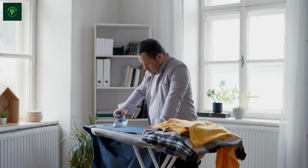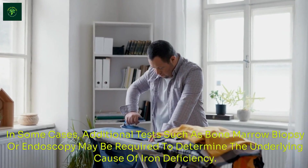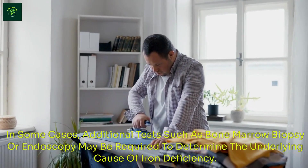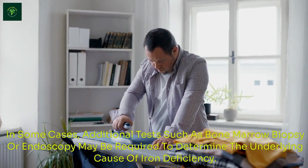In some cases, additional tests such as bone marrow biopsy or endoscopy may be required to determine the underlying cause of iron deficiency.